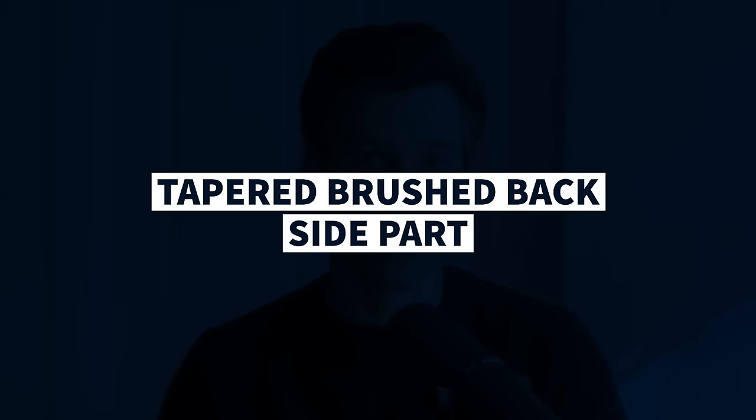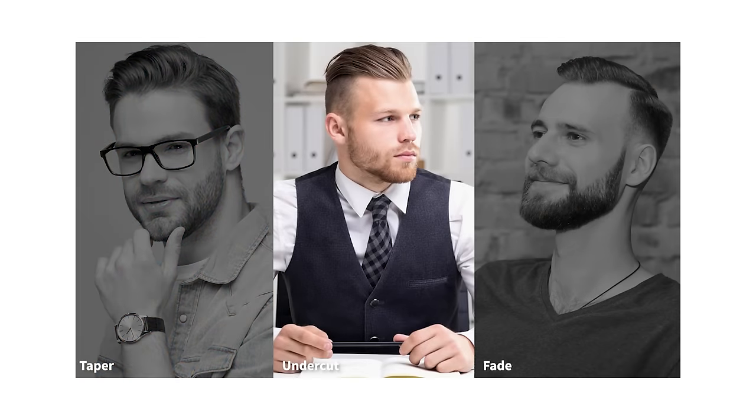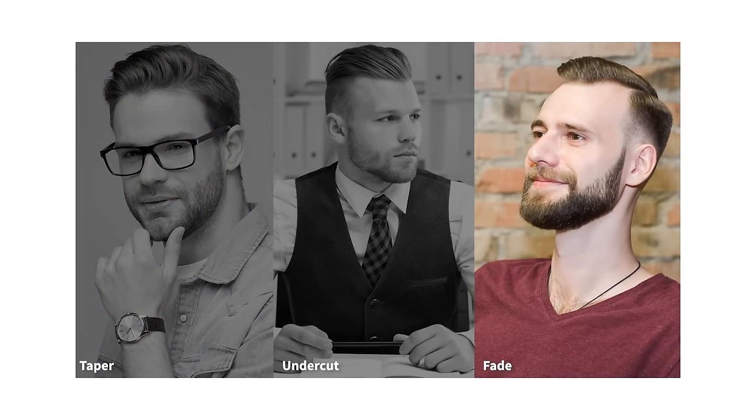I call this hairstyle the tapered brushed back side part. Tapered just means that your hair is longer on the top than it is on the sides and the back, but it's not an undercut. Taper is gradual — an undercut is when there's a disconnect, meaning there's a clear line where your hair goes from long to short. Taper is just a gradual change from long to short, from the top of your head down to your ears and neckline.